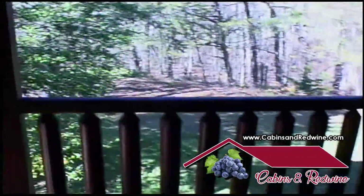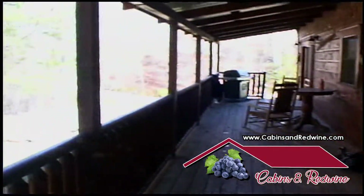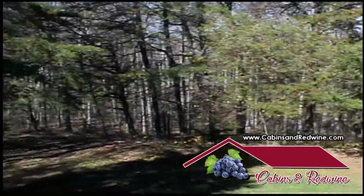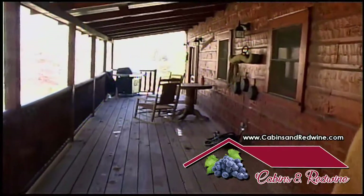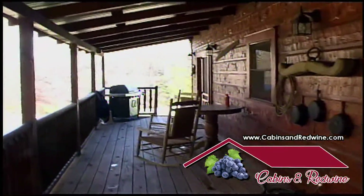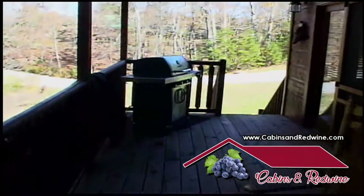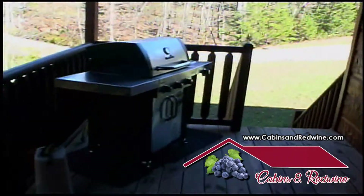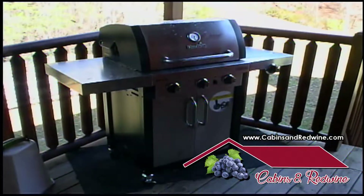This is the entrance to outside on the deck. It's a long deck — runs the length of the cabin. This property is one acre and all the woods you see back there belong to this cabin. There's a new propane gas grill up there, and people really enjoy grilling out here.